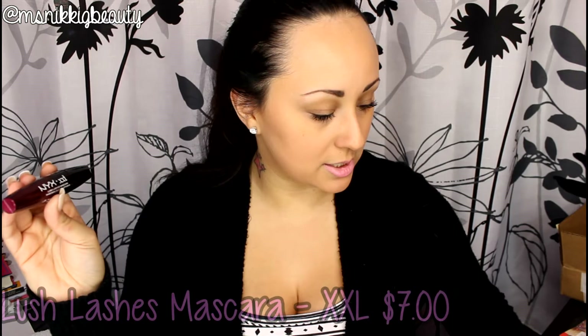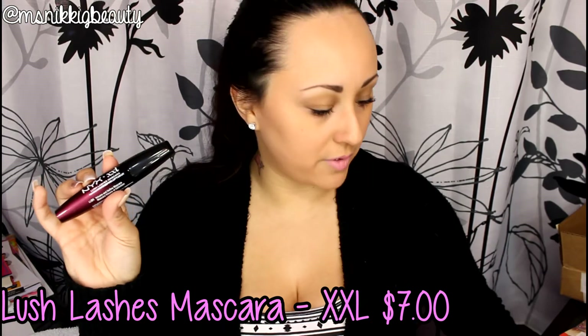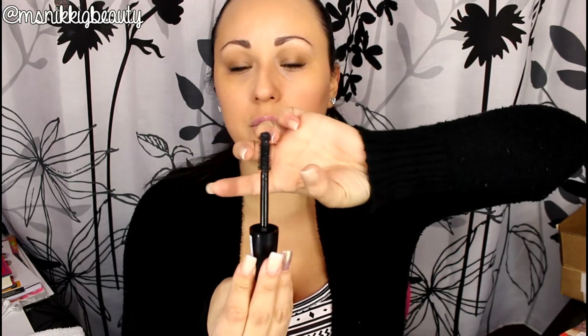Next is the new NYX mascara line called Lush Lashes. They have a whole bunch of different mascaras, and the one I picked is the XXL Volume and Define mascara for seven dollars. I forgot to use it for this video — it was at the bottom of the bag. But I absolutely love the brush: it has a ball-tip at the top to get every lash, and the rest is thick and wide for great coverage. I'm excited to try it.